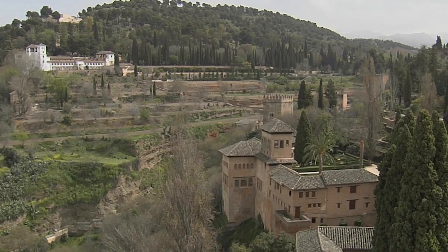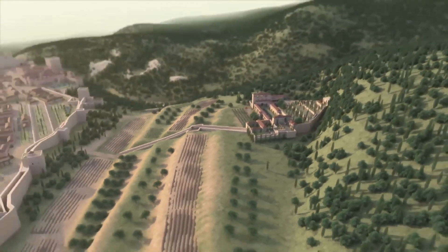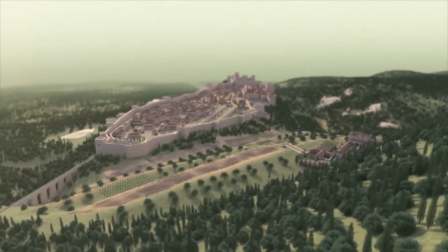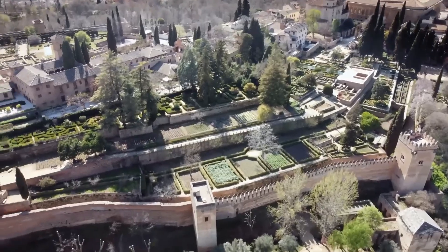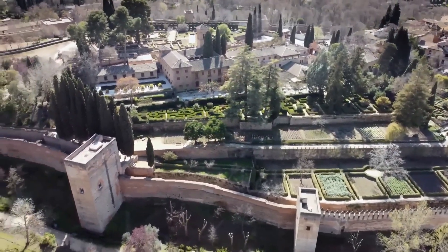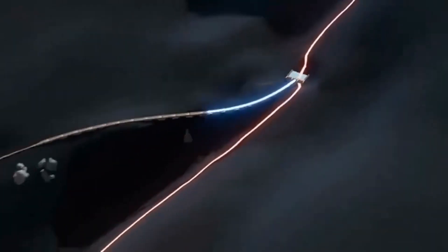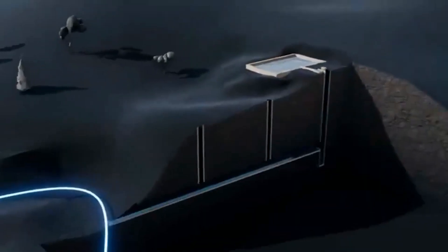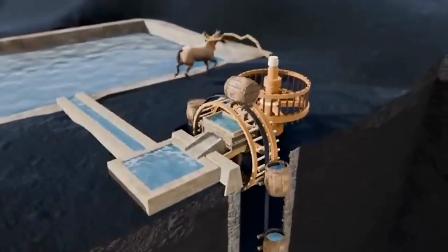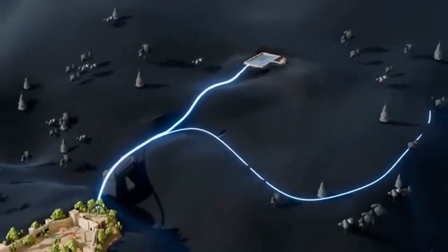The Alhambra's elevated position presented a challenge for its builders, which Nasrid engineers solved by diverting water from the Darrow River six kilometres upstream, where the elevation was higher than the palace. This was achieved through the Royal Canal, which navigated challenging terrain using tunnels and aqueducts, while maintaining a shallow slope to ensure a constant gravitational flow of water towards the Alhambra. To generate water pressure, the engineers constructed a large storage pool at an even higher elevation than the Alhambra itself. Water from the Royal Canal flowed into an underground pipe and collected in a well, and a waterwheel powered by animals lifted the water to the surface to fill the storage pool.